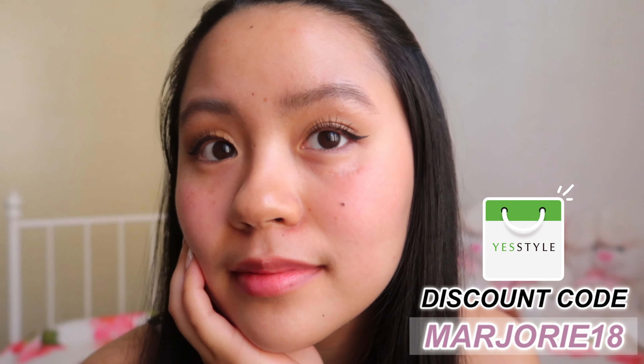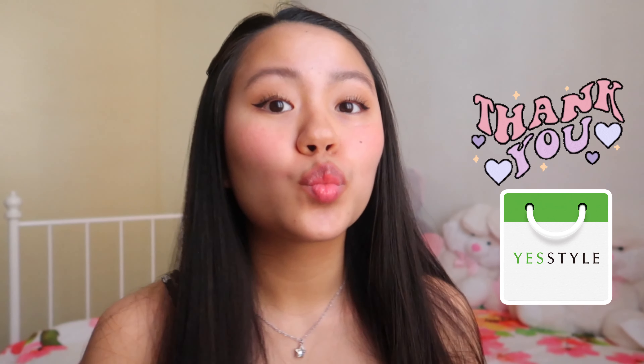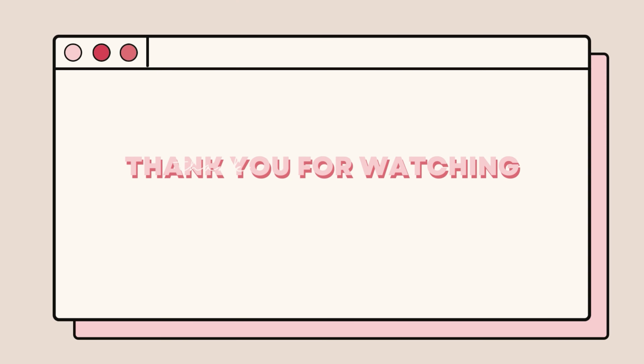That's it for today's look, guys — I hope you enjoyed! I've linked every product I mentioned in the description box below. Don't forget to use my discount code margery18 for up to five percent off your orders. Thank you so much to YesStyle for sending me these amazing products, thank you for watching, and I will see you in the next vlog!